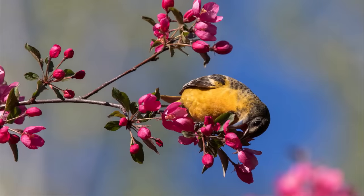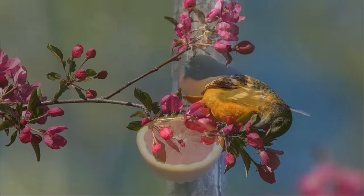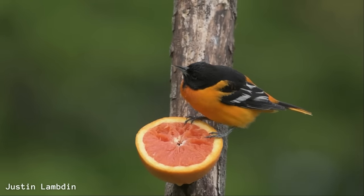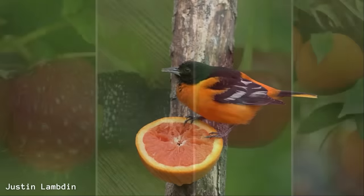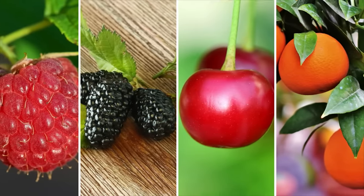In spring and fall, nectar and ripe fruits make up more of their diet. Sugary foods like this convert into fat, helping to supply energy for migration. Due to their love of ripe fruit, they can sometimes be known as a pest, unfortunately, because crops like raspberries, mulberries, cherries, and oranges can be damaged.